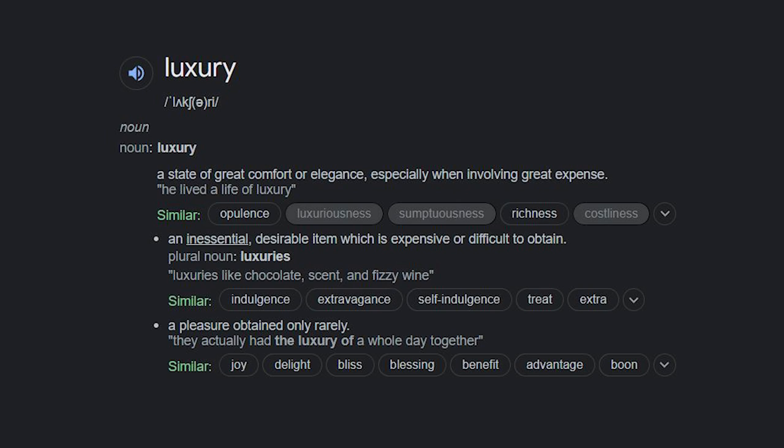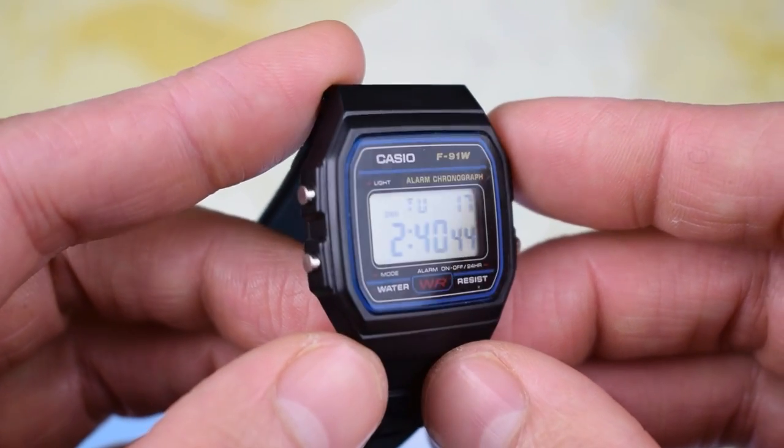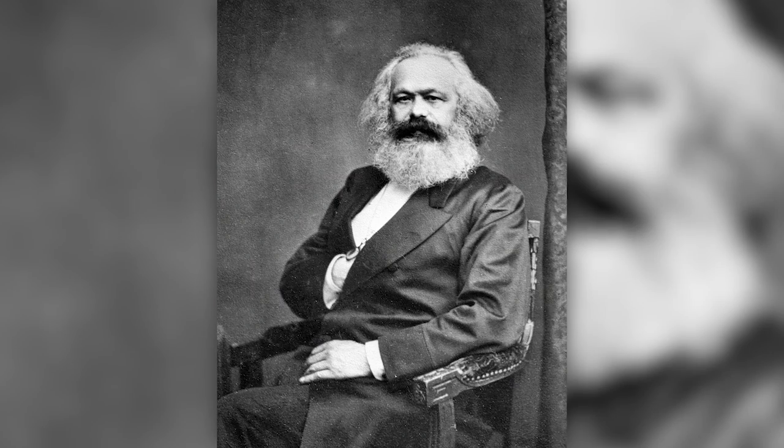So let's go back to basics and define the word luxury. Involving great expense, a rarely obtained pleasure, and inessential — I think that's important to acknowledge. Any watch over and above the most basic quartz timepiece is to an extent inessential and therefore a luxury watch. If Karl Marx, the father of communism, had been around today, I have no doubt he would have worn a Casio F91W, seeing no need for anything more bourgeois than that. I questioned in a video a few years ago whether luxury is a spurious construct created by marketeers to keep us on an endless consumerist treadmill. So be aware: when you buy something labelled as a luxury item, you're buying something that is necessarily expensive and inessential.